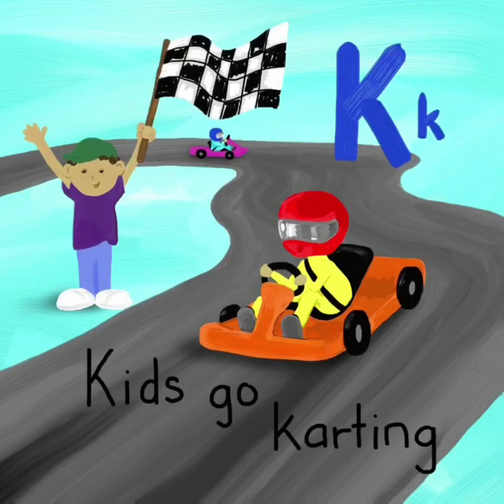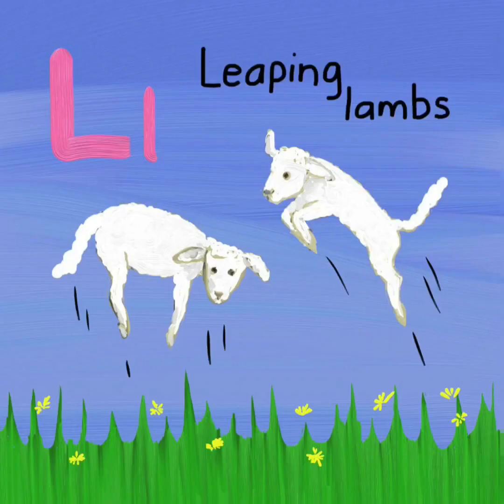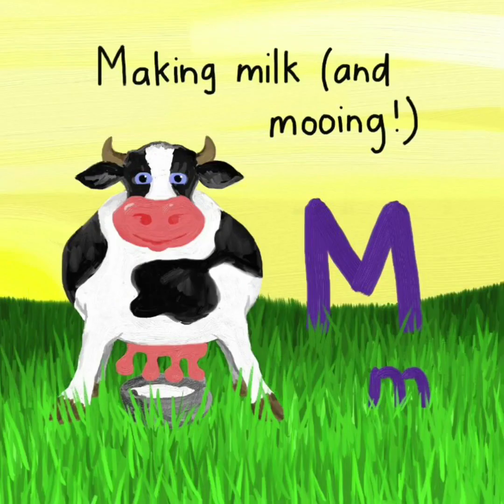K. Kids go carting. K. L. Leaping lamps. L. M. Making milk and mooing. M.